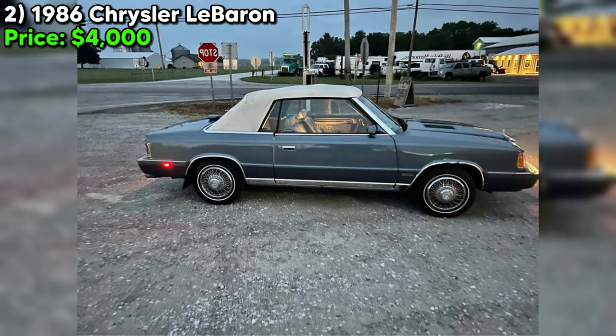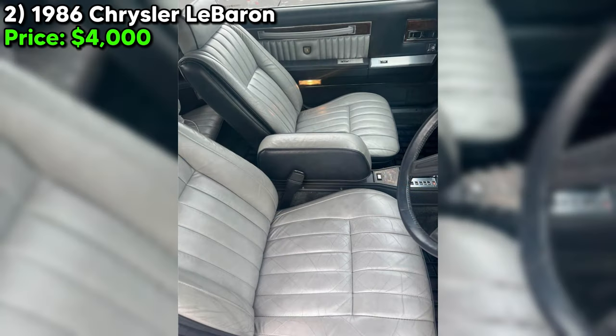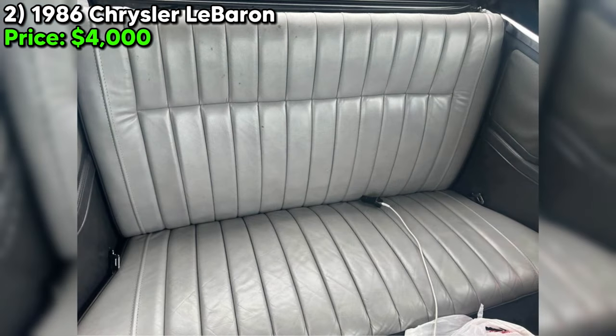Number two, the 1986 Chrysler LeBaron, particularly the Mark Cross Edition, represents a slice of American automotive history, blending luxury with the engineering of its time. Priced at $4,000 and located in Valparaiso, Indiana, this classic boasts 61,000 miles on the odometer, a modest figure suggesting limited use over its decades-long life.